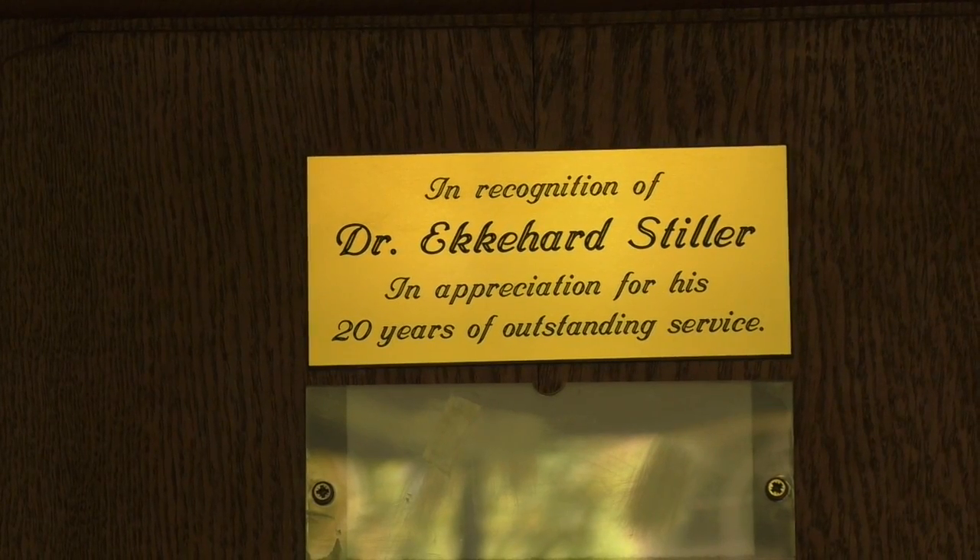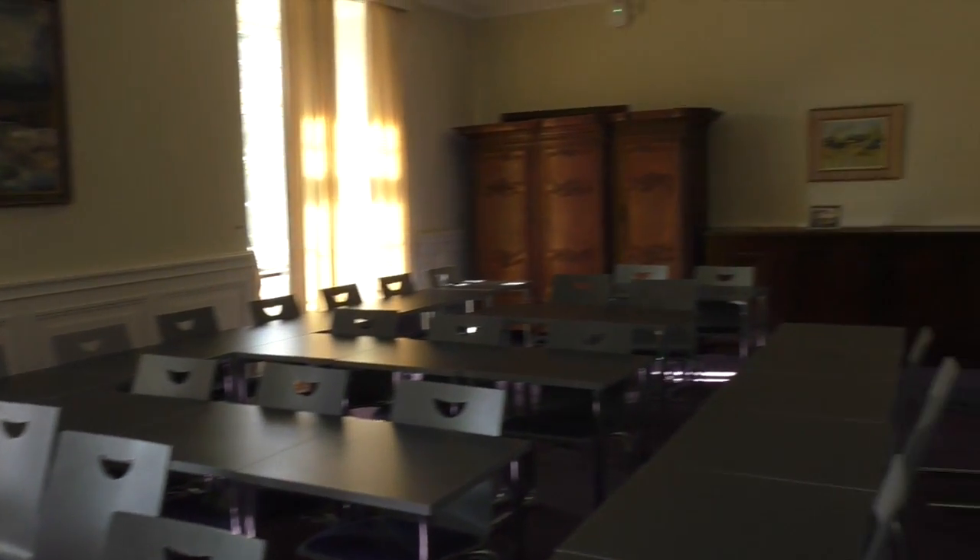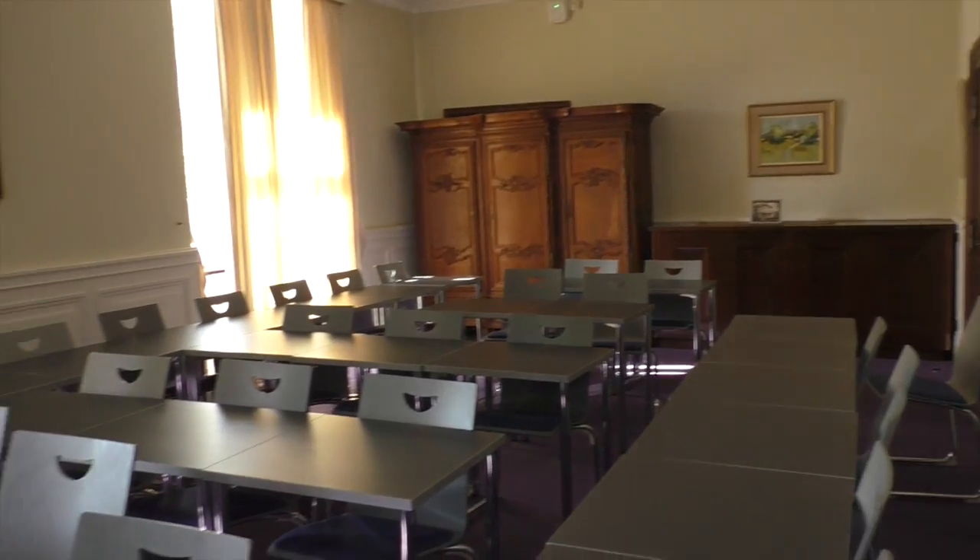This classroom is named after Dr. Eckhart Eckke Stiller, who was the first dean of Miami University in Luxembourg, and who has served at the Dollyboy Centre for over 20 years, both as professor and director, then dean of the centre.